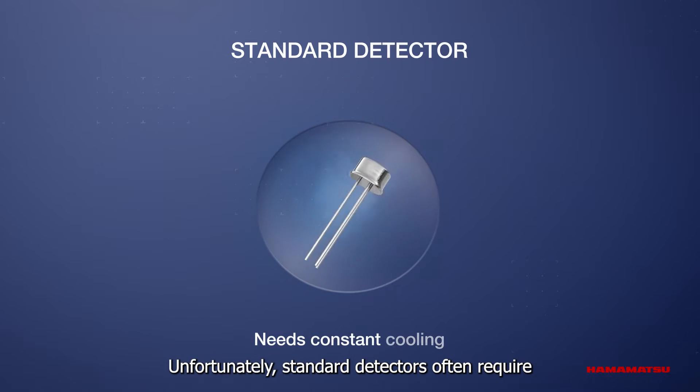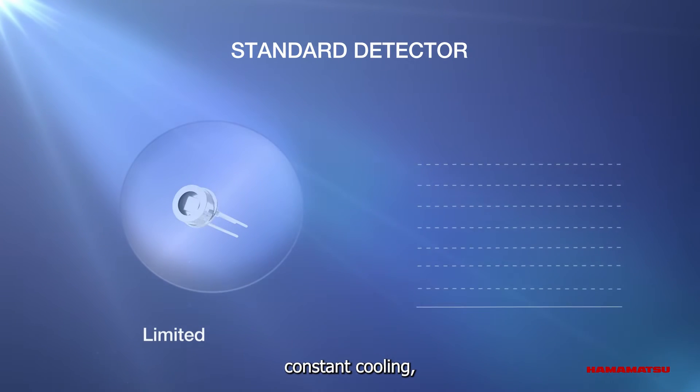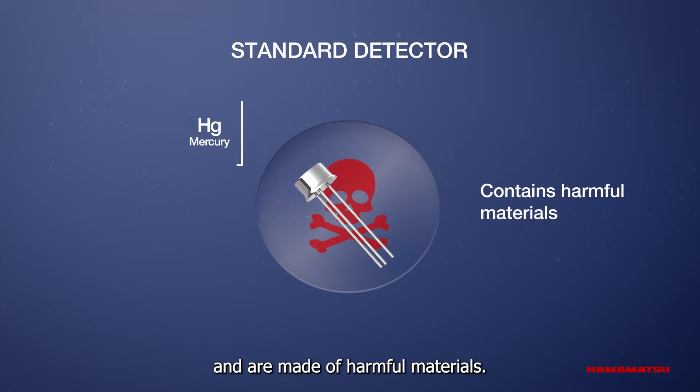Unfortunately, standard detectors often require constant cooling, show limited wavelength sensitivity or linearity, and are made of harmful materials.